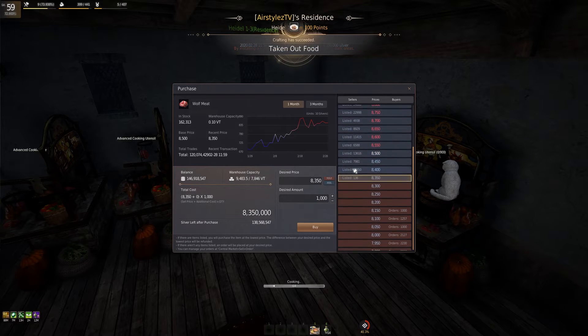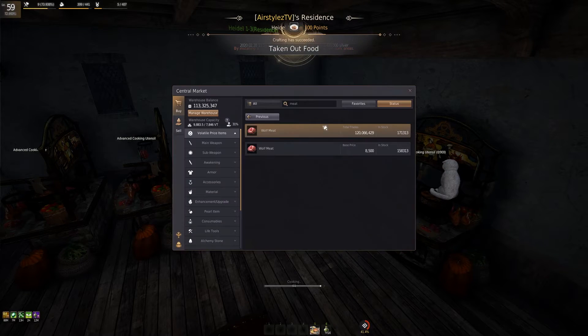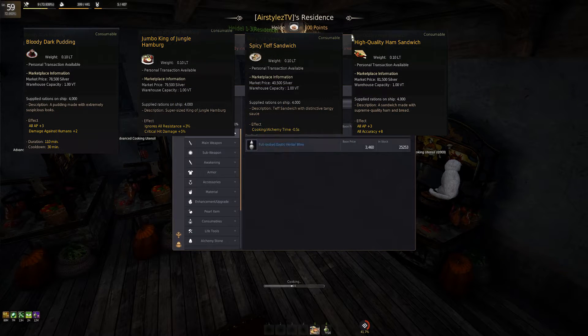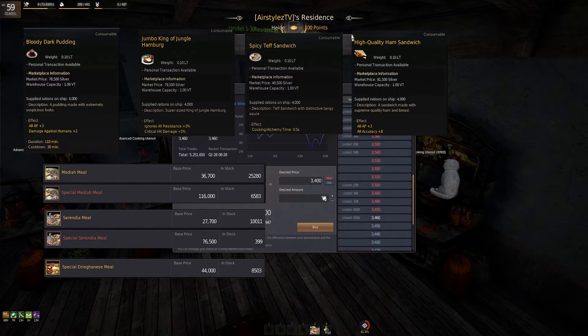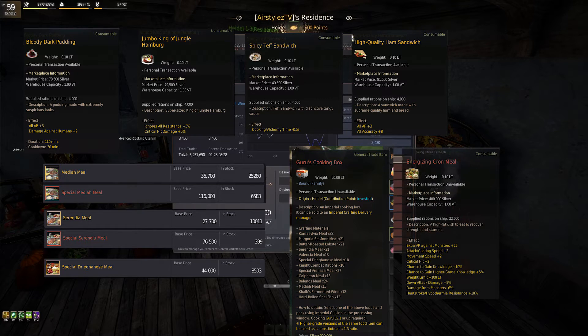You can also cron them overnight if you want an additional layer. Cooking energizing crons in particular currently — I can sell several different stacks of sub-dishes, then 3 stacks of different meals as well as their specials, coupled with the guru crates and then the final energizing cron. Diversification of income streams is incredibly important to power leveling rank, achieving your silver goals, or whatever else it may be.